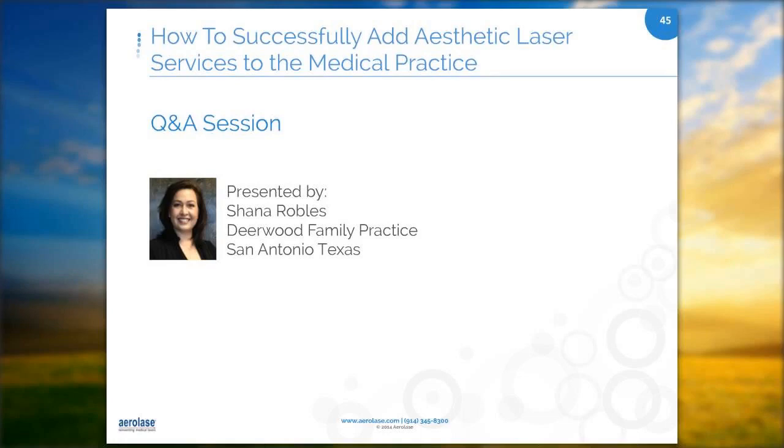Do I charge for a consultation? No, I do a free 15-minute consultation. I would encourage you to do your free consultation because out of all the consultations I've done, I've only had two or three that have not purchased some sort of laser treatment or package.